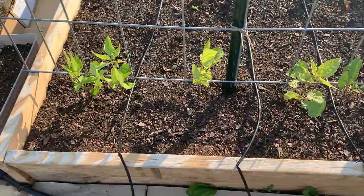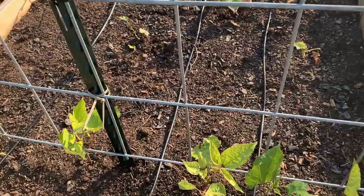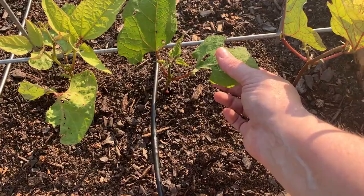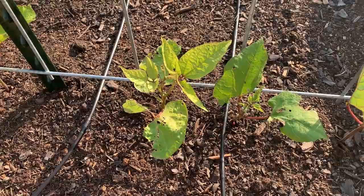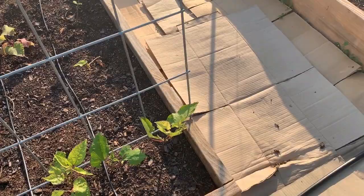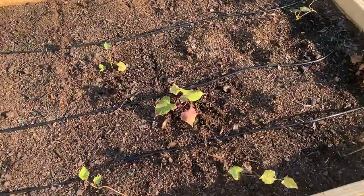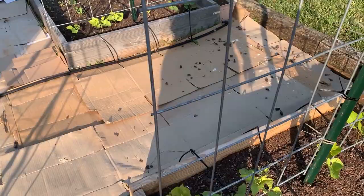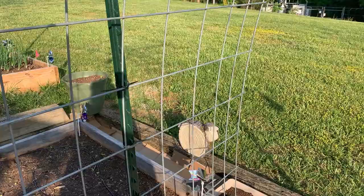These are those scarlet emperor pole beans — they're starting to get tall enough to take off up the trellis. I do have a little bit of pest damage, but not too bad. I don't tend to treat for pests until it really, really becomes a problem, and I don't tend to use a lot of pesticides if I can at all help it. I'll give you another angle on the sweet potatoes here. I don't know if you can hear the wind chime — isn't that lovely? Just a little pleasant sound.